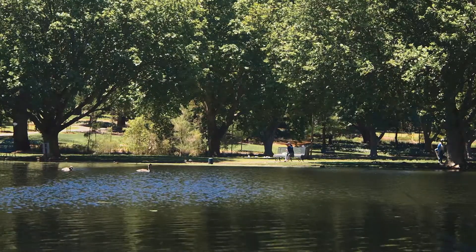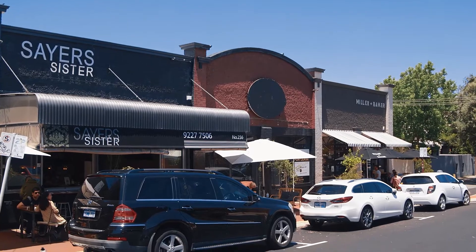Located right next to Hyde Park, next to some of Perth's best cafes, with a short walk into the CBD — this location is second to none.